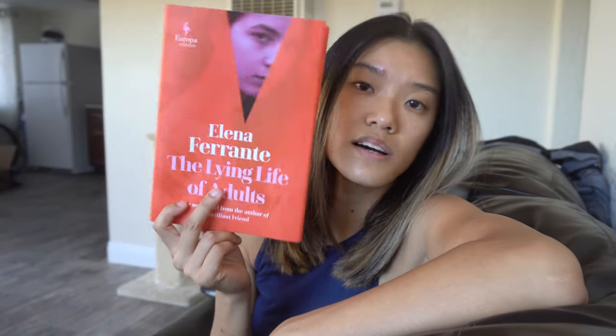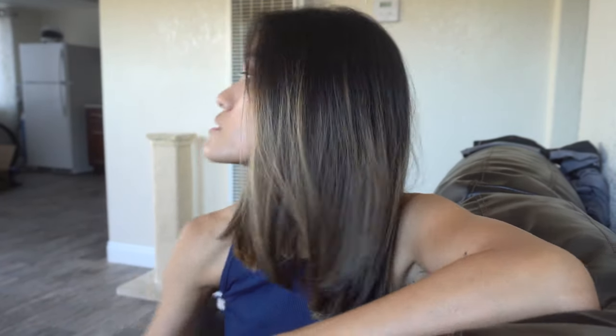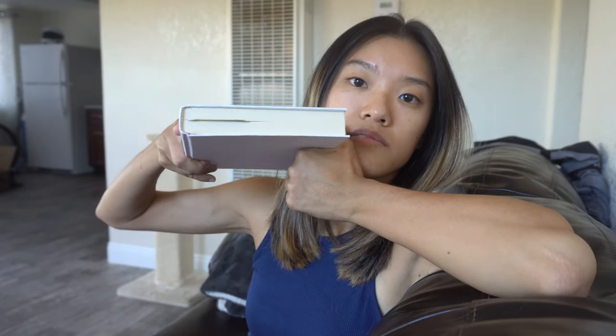Now I am reading a book called The Lying Life of Adults by Elena Ferrante. I'm about 50% into the book. I don't know what I feel about this book honestly — I think how it ends might determine how I feel about it, because right now I feel confused or indifferent. I don't know if I like the main character, or any character as a matter of fact. I wouldn't say I'm not enjoying the book, but how I feel about it I just can't figure out yet.